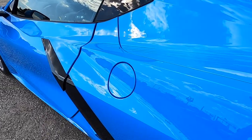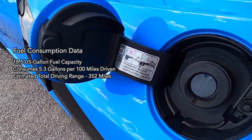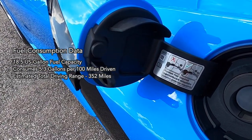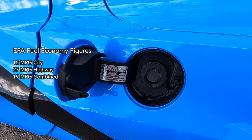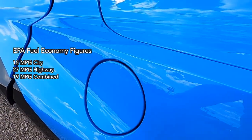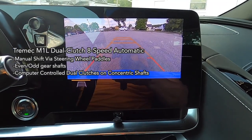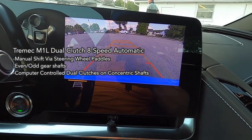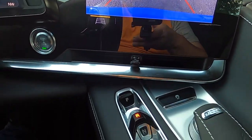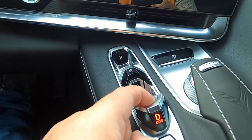The C8 is equipped with an 18.5 US gallon fuel tank and consumes 5.3 gallons per 100 miles driven, with an estimated total driving range of 352 miles. EPA fuel economy figures are 15 mpg city, 27 mpg highway, and 19 mpg combined. The sole available transmission is a Tremec-built M1L 8-speed dual-clutch automatic with manual shift capability via steering wheel-mounted paddles. This transmission features even-odd separate gear shafts and computer-controlled dual clutches on concentric shafts for extremely quick shifts.